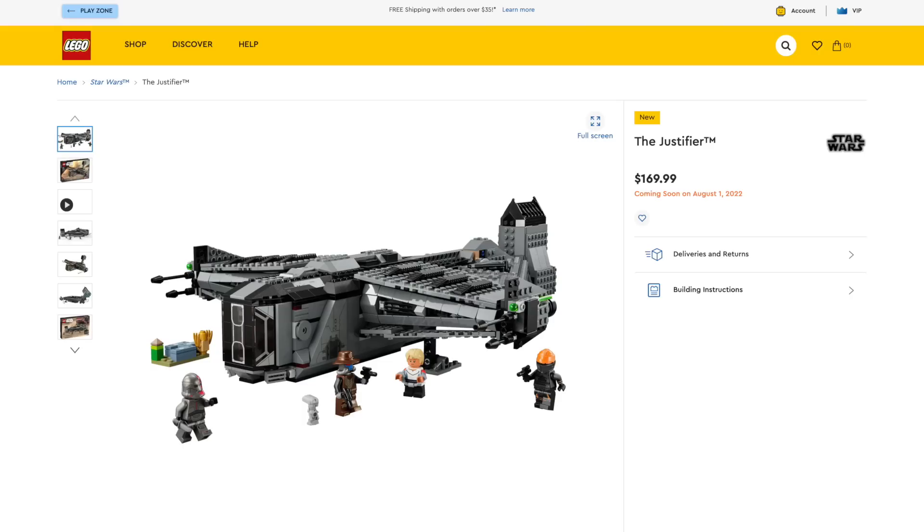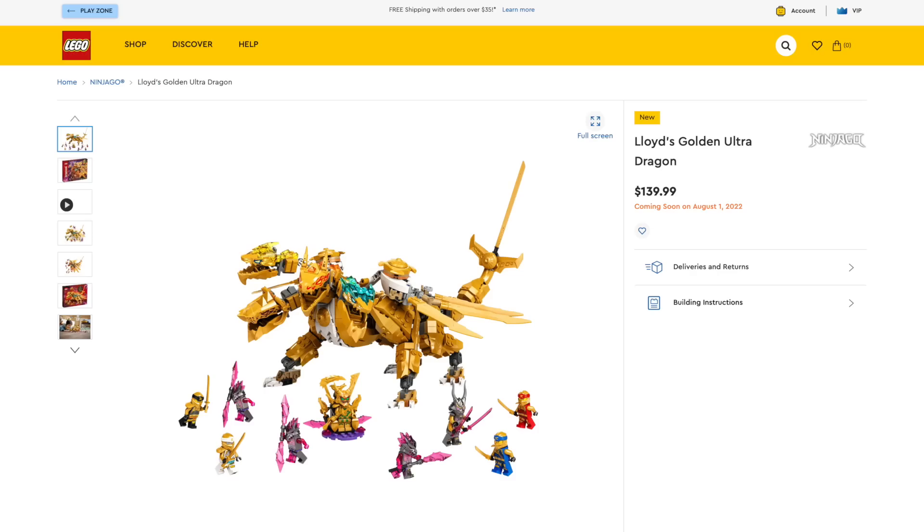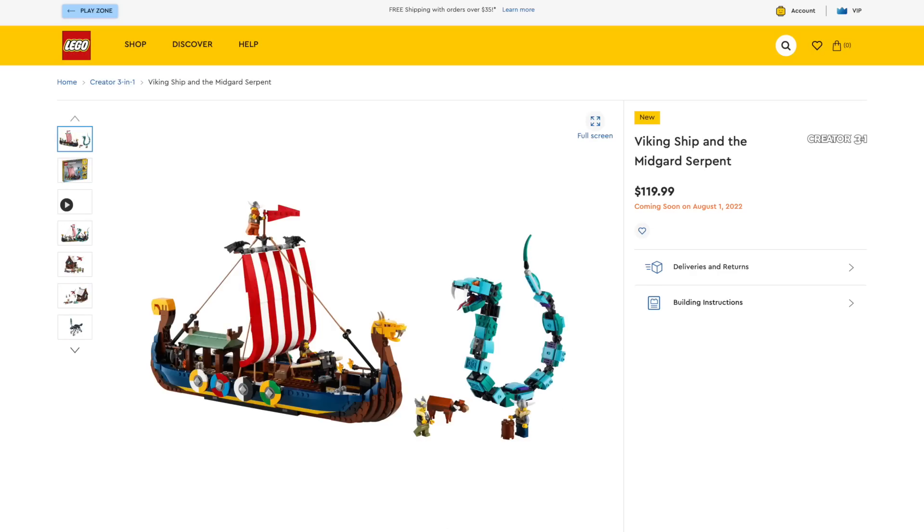There are so many amazing sets coming out on August 1st, so if you want to pick up any new sets, these deals, or anything at all and support the channel, there are links in the description below.